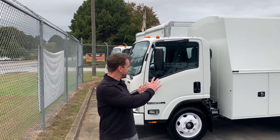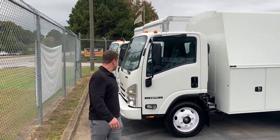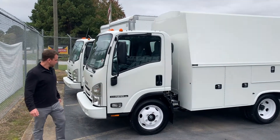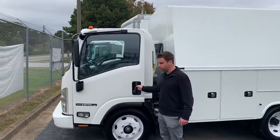It's got a nice Nap-Hide 10-foot service body. Looking at the front here, it's a 14,500 GVW truck, 297 horsepower. If you're tired of dealing with after-treatment and the emission system, the gas truck might be a good option for you.